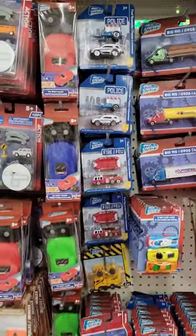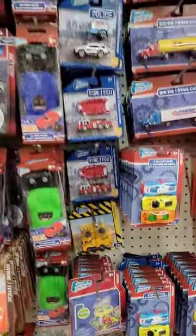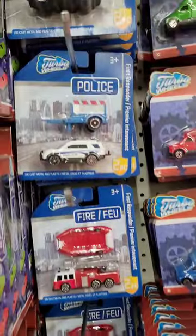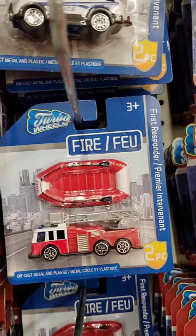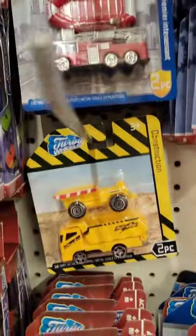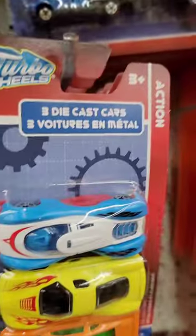At Dollar Tree they've got a bunch of these Turbo Wheels cars. These are not bad — I mean, they're not Hot Wheels or Matchbox if you're an elitist, but for fun little die-cast vehicles they're not that bad.